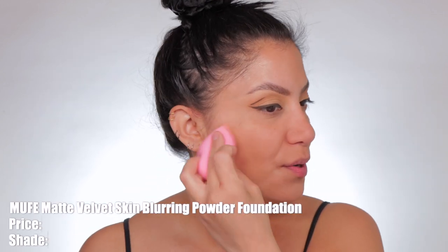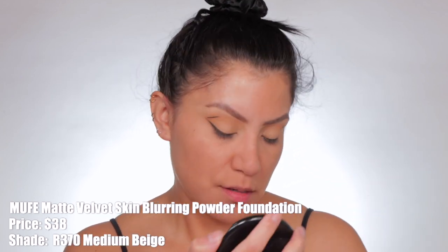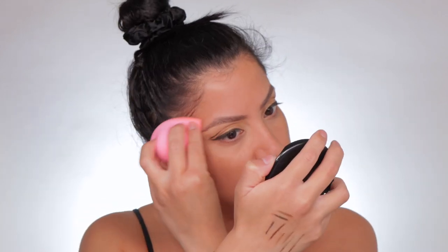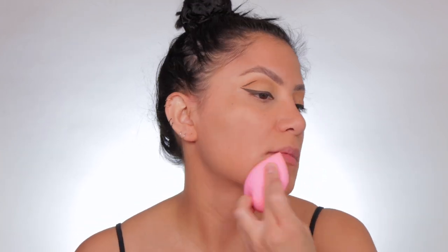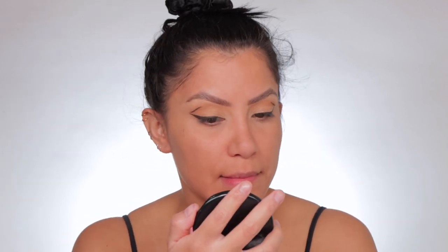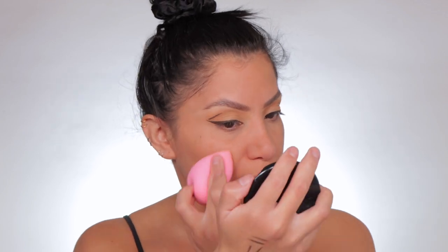It glides on nicely. As I'm applying it, let me give you some info about the makeup. The Makeup Forever Matte Velvet Skin Blurring Powder retails for $38. I am in the shade R370. It comes in 30 shades. This is a full coverage blurring powder with a matte finish that blends and breathes with your skin for 12 hours — never cakes, flakes, or fades. The coverage is full, the finish is matte. This is vegan and it comes in a 0.38 ounce compact.